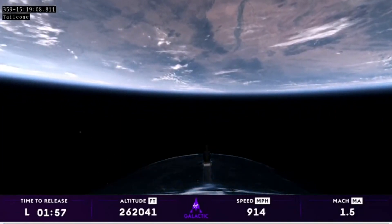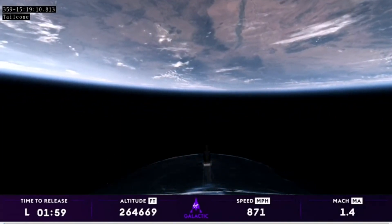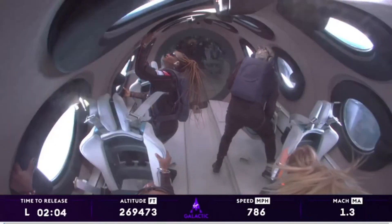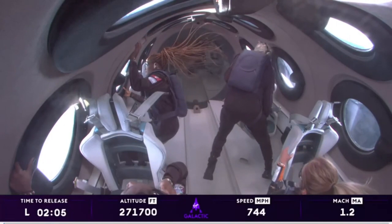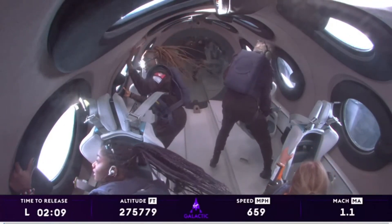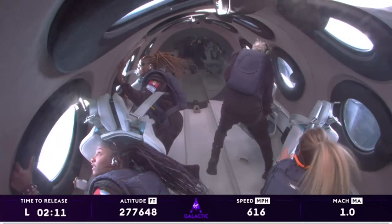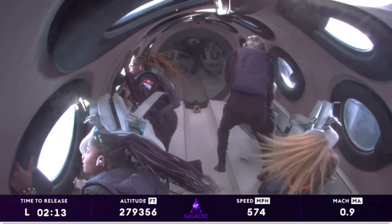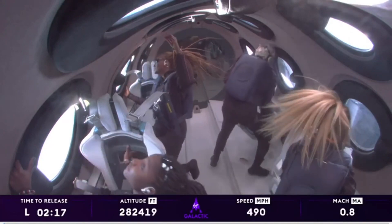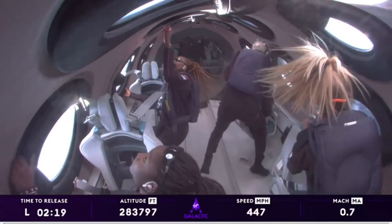We have a predicted apogee of about 289,000 feet. That is amazing. Our crew looks like they're having an absolutely incredible time, and they are officially astronauts. Welcome to space. Congratulations to John, to Keisha, to Anna on becoming astronauts today. And a special congratulations to our Unity pilot Kelly for her first space flight. And welcome back to space, CJ and Beth.